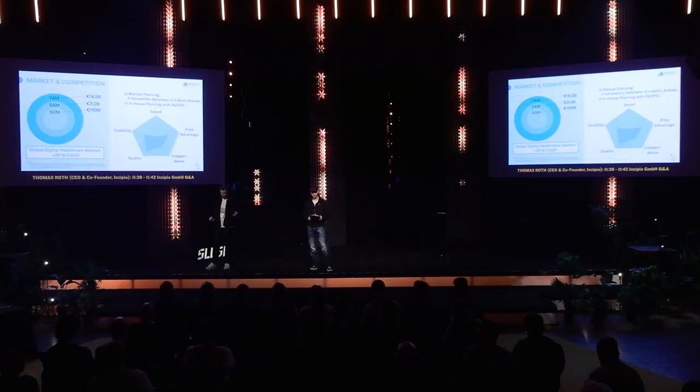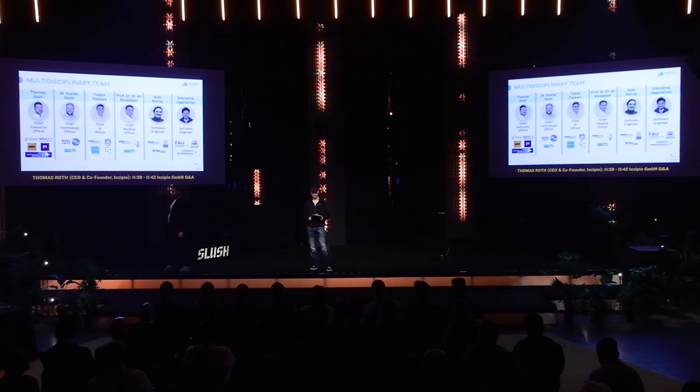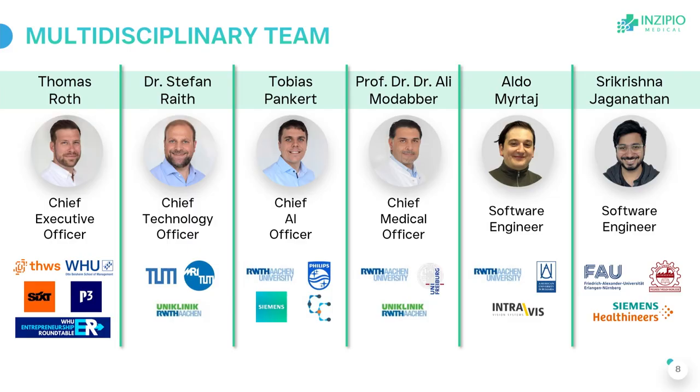Talking about trust in team — who is full-time committed? The founding team consists of the first four people. Everybody is full-time except for the professor, who works as a surgeon. We wouldn't actually need a surgeon full-time, but we can always reach him when we need him, and we have a contract with him. Everybody else is full-time.